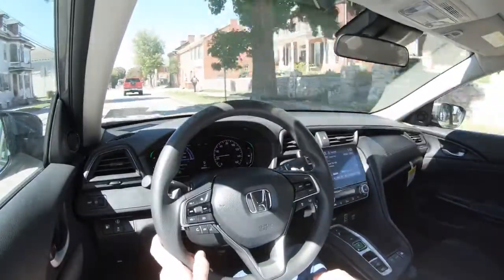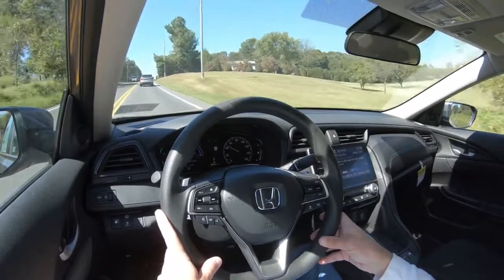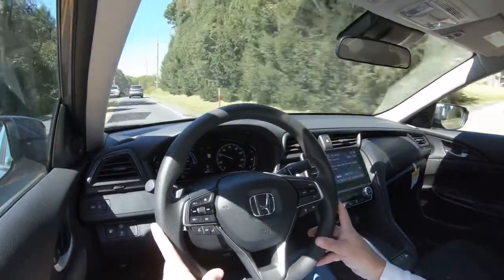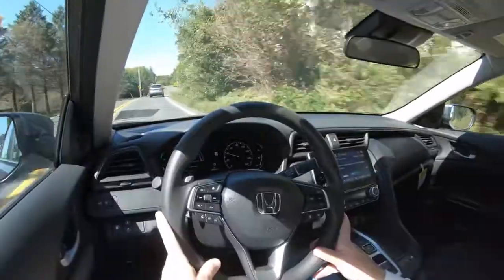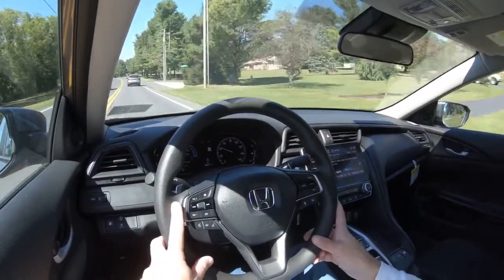Cabin noise is perfectly fine, and especially cruising city streets in EV mode, this thing is ridiculously quiet — quite a contrast from my modified Mustang GT. Visibility out the back is fine, as you'd expect with most sedans. On the Touring trim level, you also get rain-sensing windshield wipers that automatically activate when moisture is detected — like automatic headlights, just one less thing to worry about. That rounds up the performance segment.